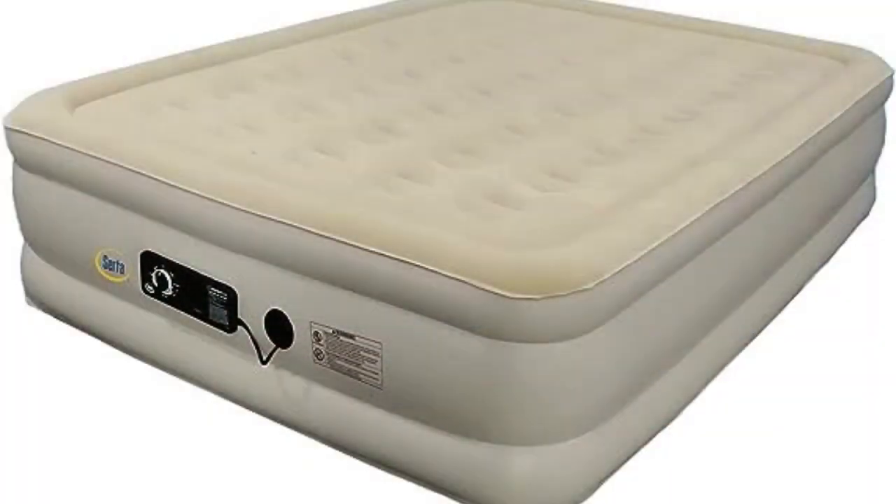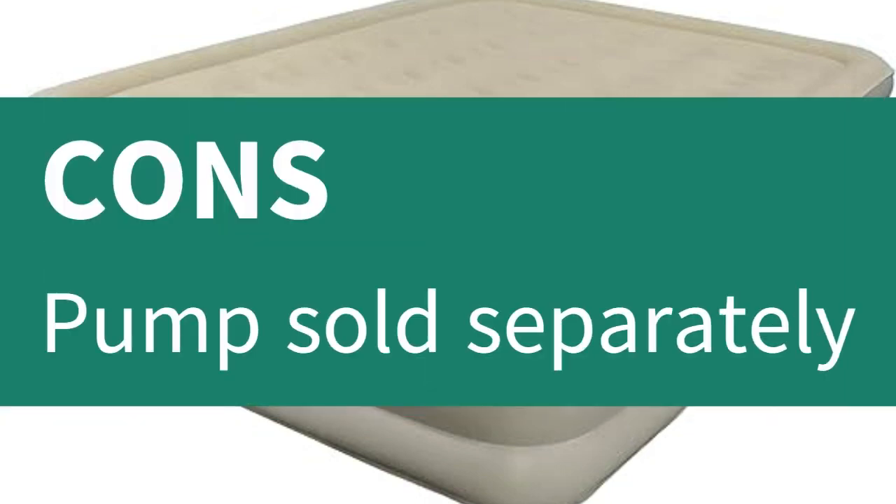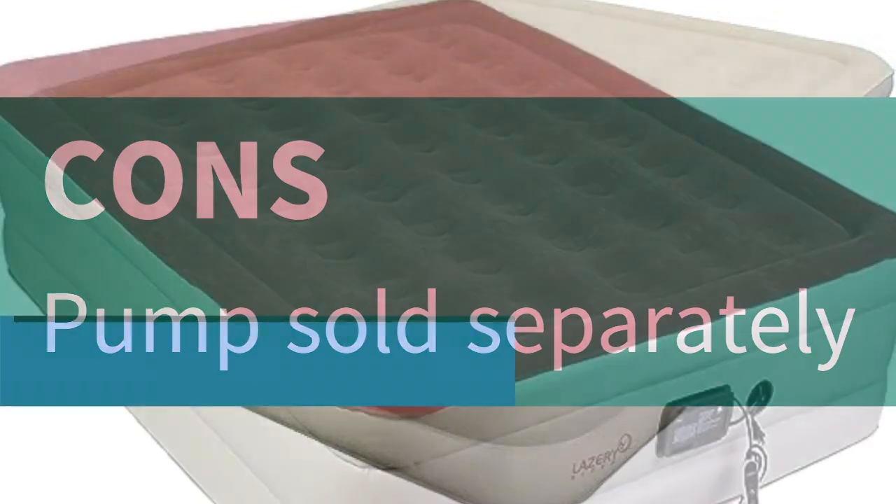The caveat is that the mattress needs to be plugged in all night, because otherwise it may deflate over time. Pros: No overnight leakage in tests, inflates quickly with a handheld pump, great scores from real users. Cons: Pump sold separately.